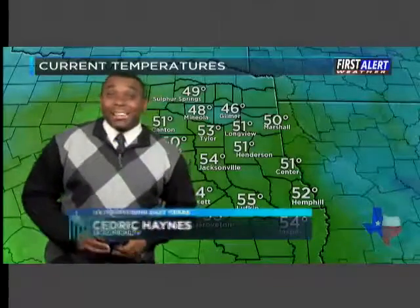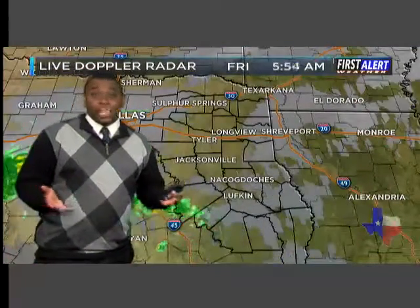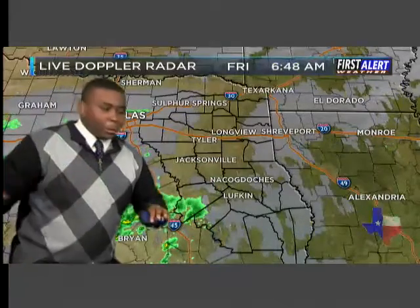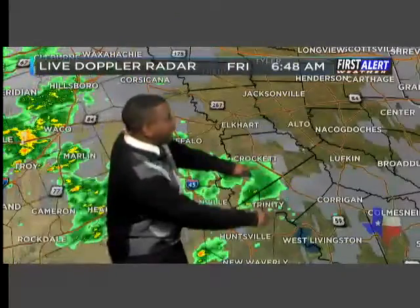Happy Friday, East Texas. Outside temperatures in the upper 40s to lower 50s across the region — fairly mild. One of the big reasons for that is because we've got a deck of cloud cover out there. Just like at night when you get cool and put a little blanket over you to help keep the temperature up, same thing here — the clouds help keep those temperatures up as well.